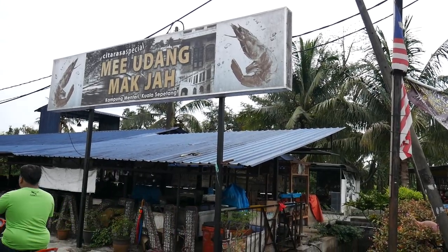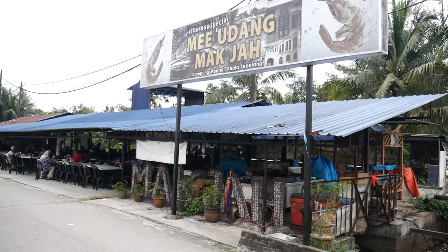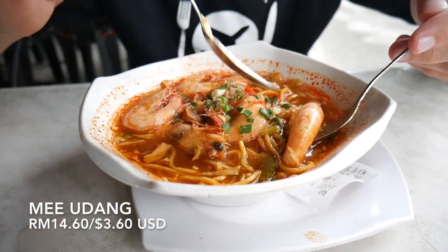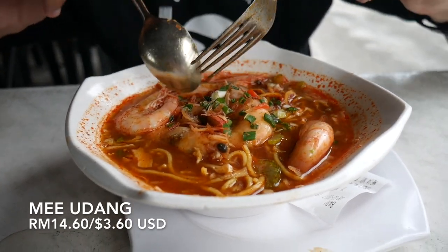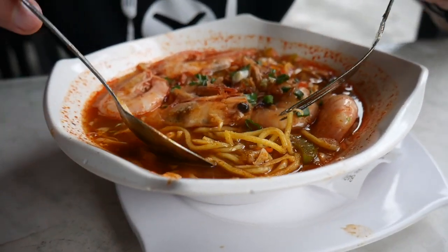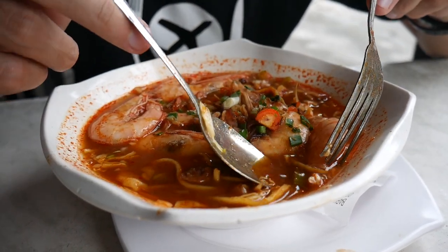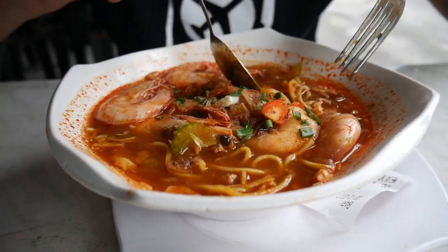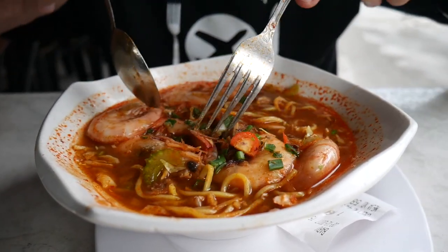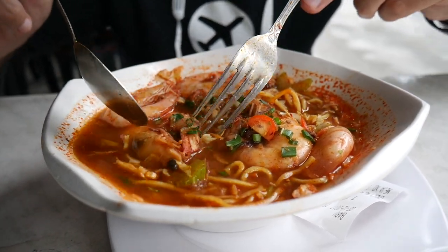Our food tour in Perak continues — we've driven about 20 minutes outside of Taiping to Kuala Sepitang, which is well known for mi udang, or prawn noodles. The restaurant's famous dish has just arrived: mi udang — udang means prawns, mi means noodles. There are five massive prawns sitting over egg noodles in a broth, with spring onions, chilli, fried shallots, celery, carrots, and cabbage. Let's try the broth first.